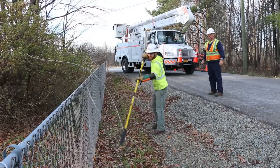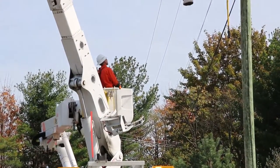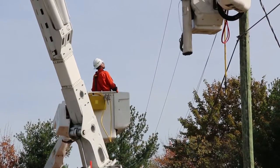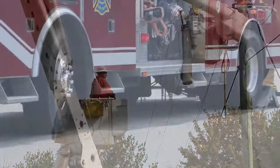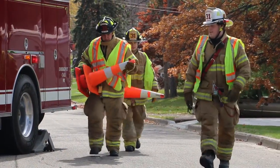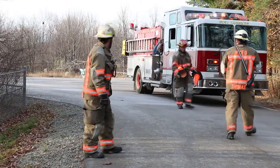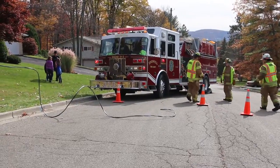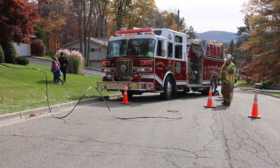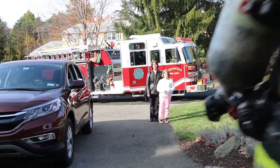Always assume all power lines are energized. Even lines that appear dead can be deadly. Never attempt to move a downed power line, never cut a service wire that supplies electricity to a home or business, and never remove an electric meter. Secure the area to protect yourself and the public. Keep your distance from any suspected electrical hazards, and keep yourself and your equipment at least 10 feet from power lines — that includes service lines entering a building.